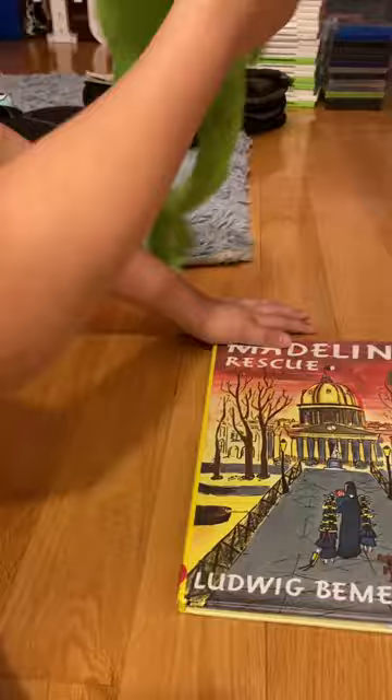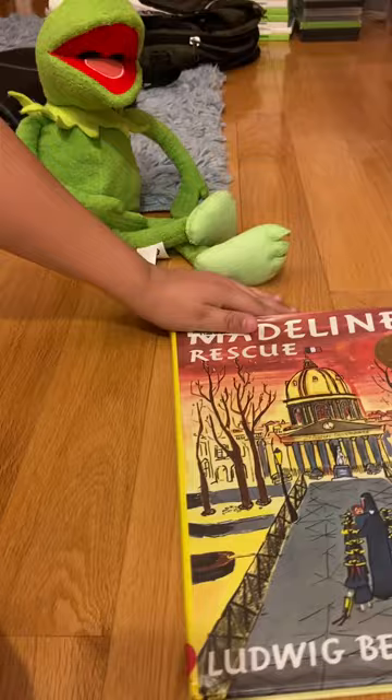Jim Henson's first ever Muppet creation. Hi-ho, everybody! And tonight I'm doing a review on Ludwig von Bemelmans's Madeline's Rescue.